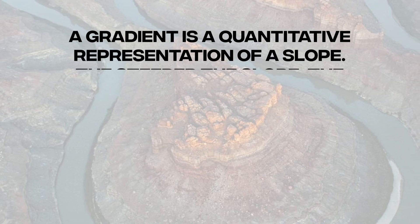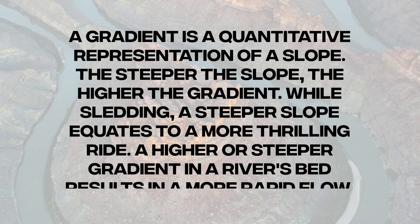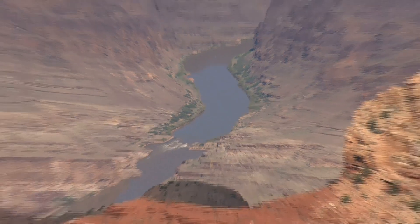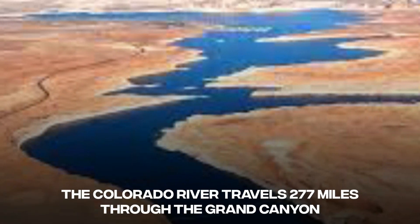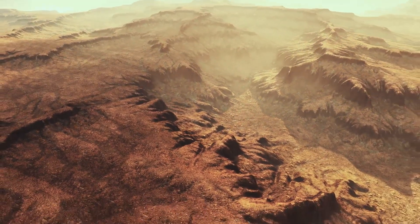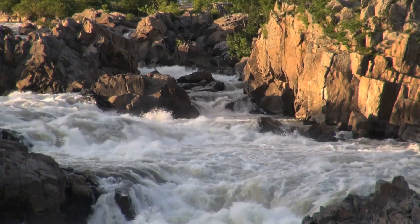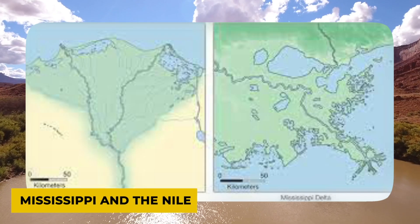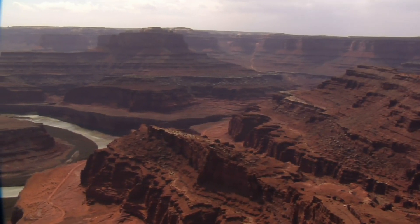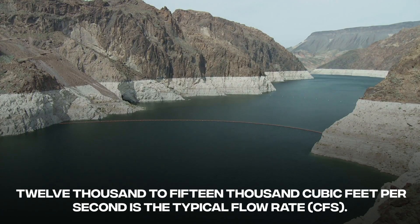A gradient is a quantitative representation of a slope — the steeper the slope, the higher the gradient, and a higher gradient results in more rapid flow. Heavy boulders and rocks can be carried by a river with a strong current. The Colorado River travels 277 miles through the Grand Canyon, losing nearly 2,000 feet in altitude. A river's ability to carry large rocks at high speeds during floods is greatly enhanced by its steep slope. Sediment is easily transported by a river with a large volume. Colorado's volume is quite low compared to larger rivers like the Mississippi and the Nile, but when floods occur, its volume grows dramatically. The Colorado River through the Grand Canyon averages 300 feet wide and 40 feet deep, with a typical flow rate of 12,000 to 15,000 cubic feet per second.